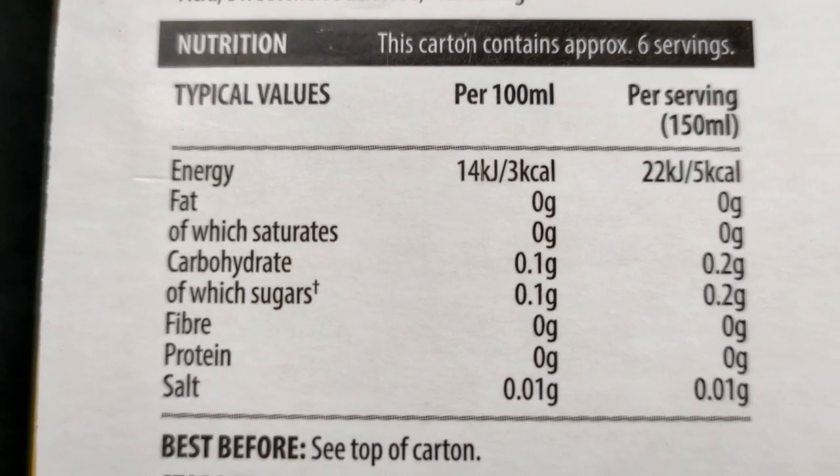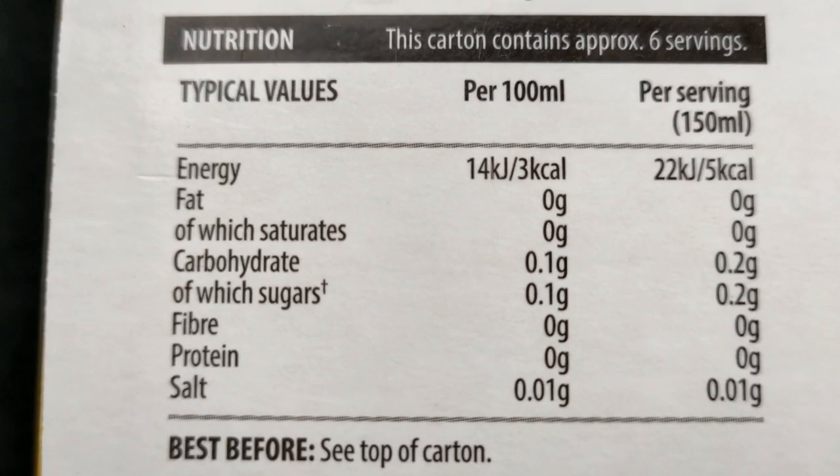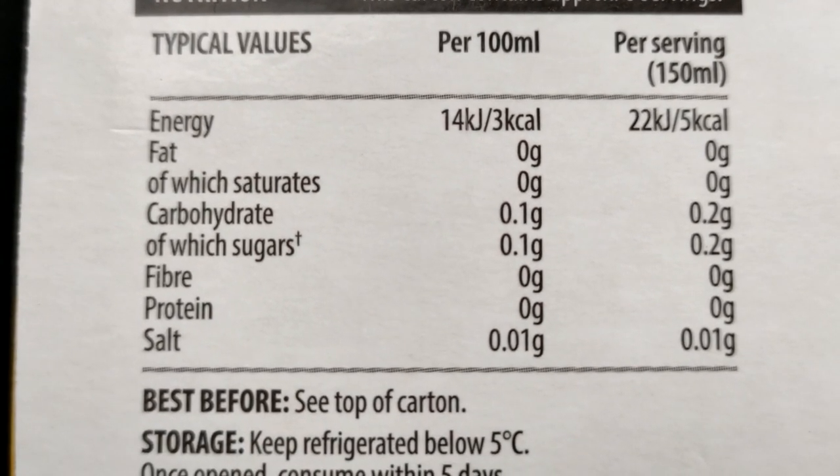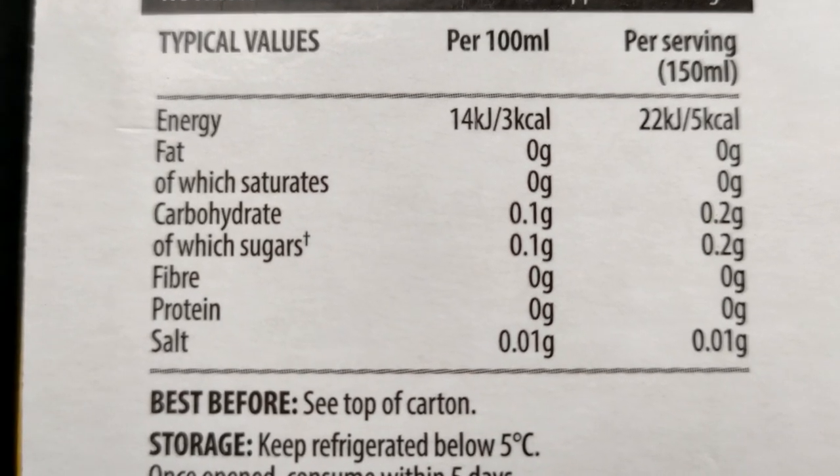Kcal per 100ml: 3 kcal. I mean, that's hardly anything. It's nearly zero. Yeah, you can see in the carbs there's really nothing.